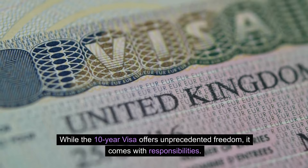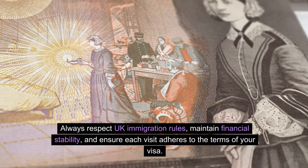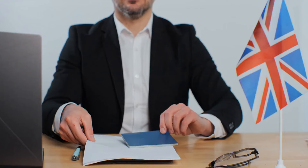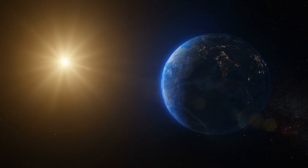While the 10-year visa offers unprecedented freedom, it comes with responsibilities. Always respect UK immigration rules, maintain financial stability, and ensure each visit adheres to the terms of your visa. Ready to embark on your decade-long UK adventure? Visit the official UK government website for detailed information on eligibility, application procedures, and fees at GOV.UK visa information.